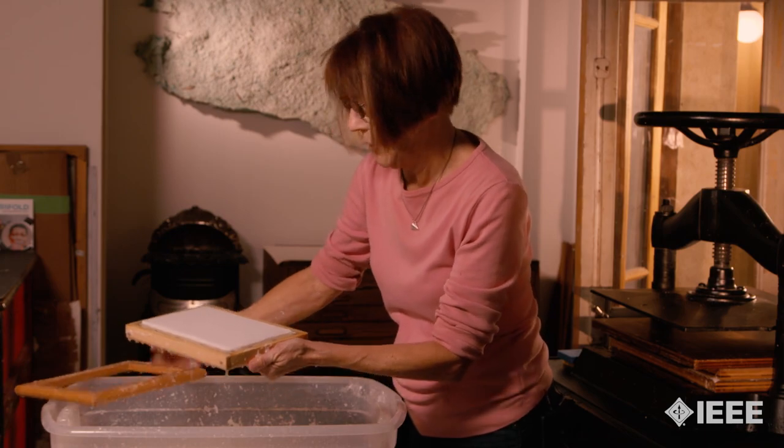Now I've got one page impression, but I need the second page. You can take the decal off. There's your piece of paper.